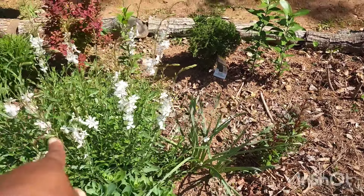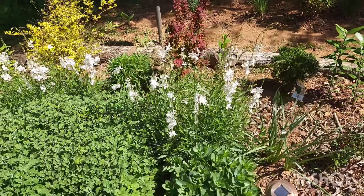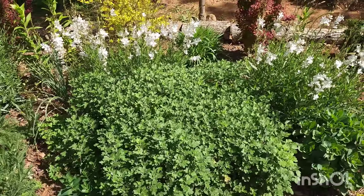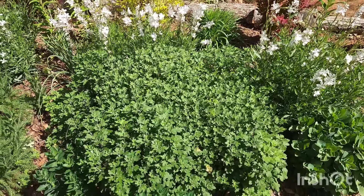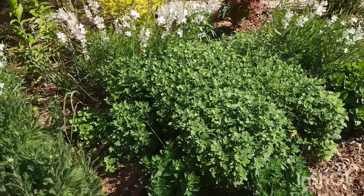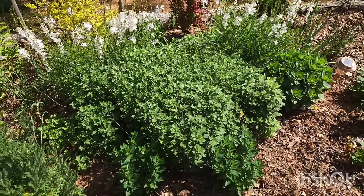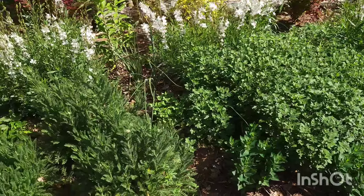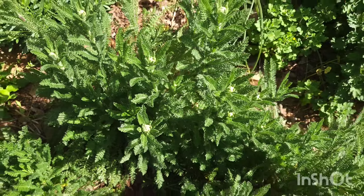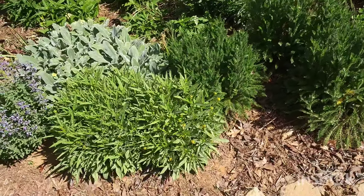The pink gaura was not a clearance plant — it was $7.48 from Lowe's and is doing absolutely amazing. These are my third-year mums, so don't throw away your mums — they do come back and bloom in summer and fall. I've also got yarrow, completely budded up — three of them, clearance plants from Lowe's — and coreopsis, also budded up.